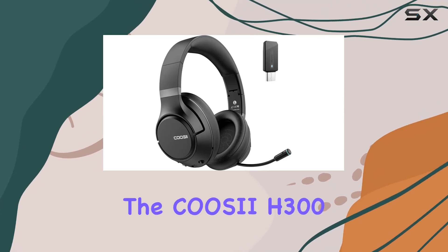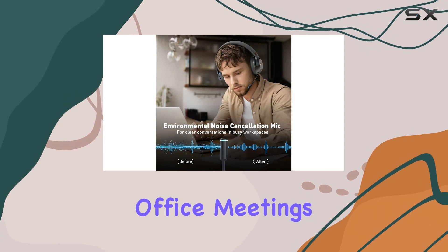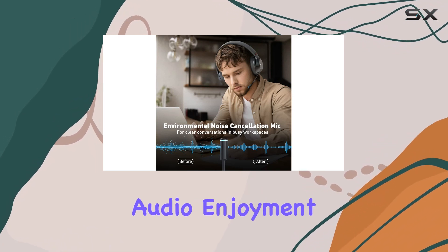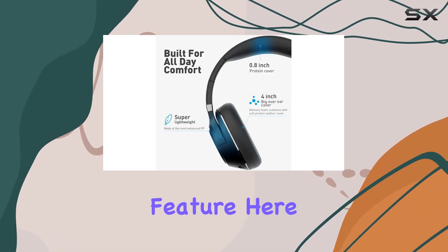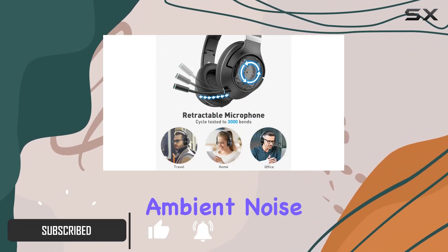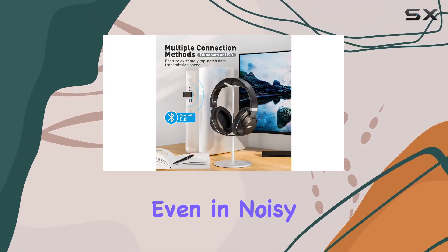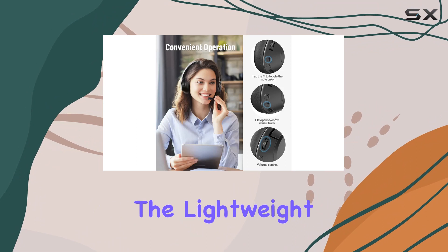Today, we're diving into the CUSI IH300 wireless headphones, a promising device for work, office meetings, and overall audio enjoyment. The standout feature here is the crystal clear meetings, thanks to the innovative microphone ambient noise cancellation technology. It ensures your calls remain clear and uninterrupted, even in noisy environments.